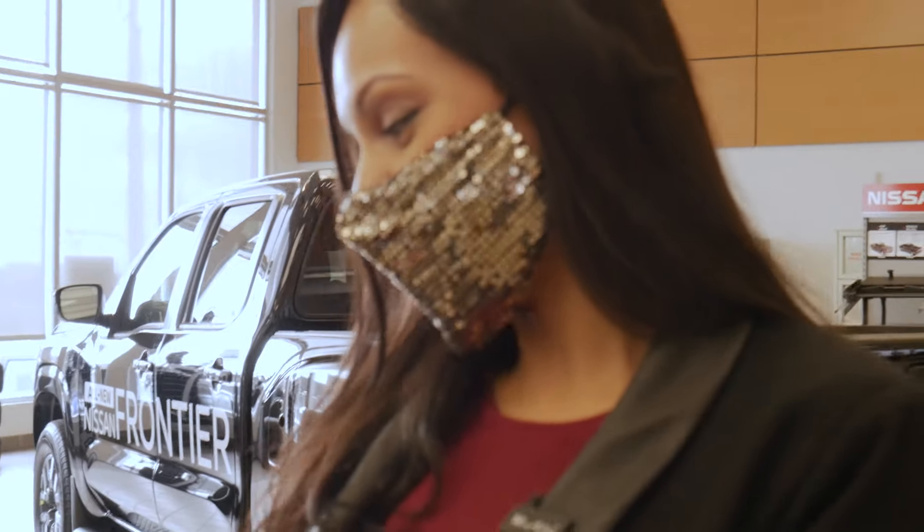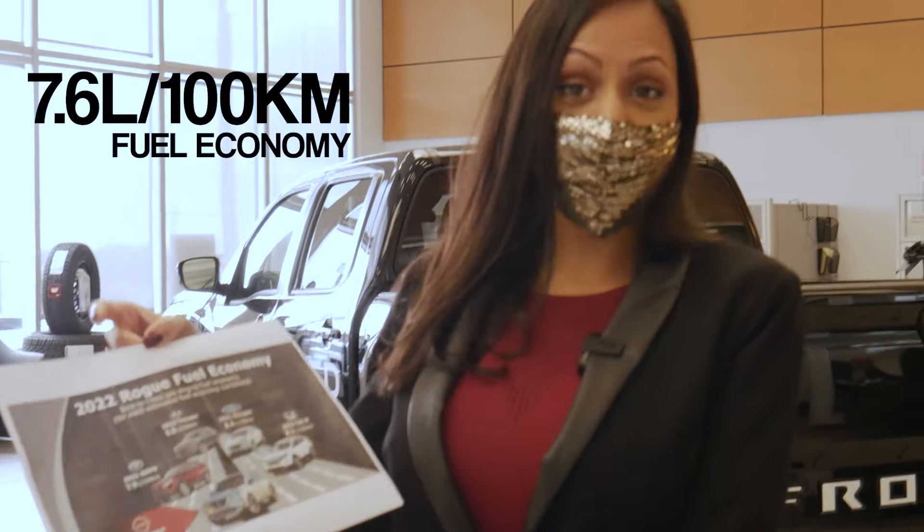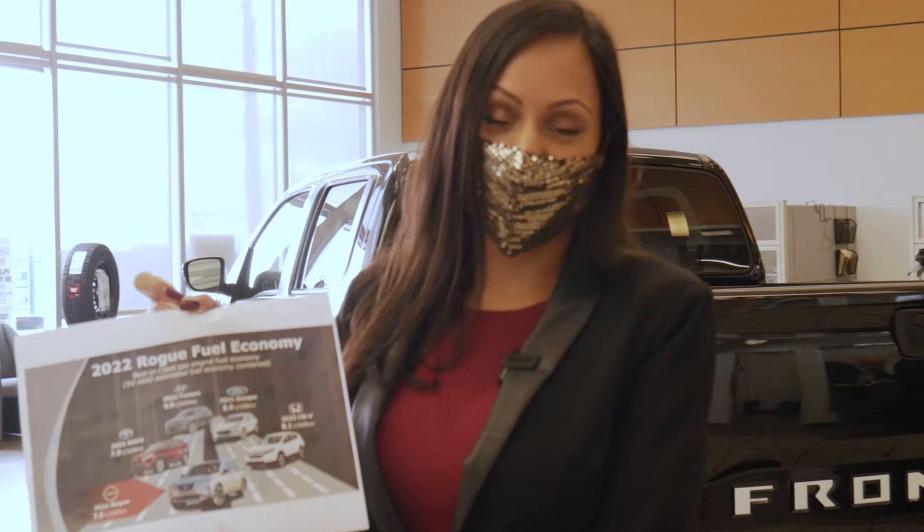The 2022 Rogue fuel economy: 7.6 liters per 100 kilometers — that's better than the RAV4 and the CRV. That's awesome. All new for 2022, the SL model — they brought that back.